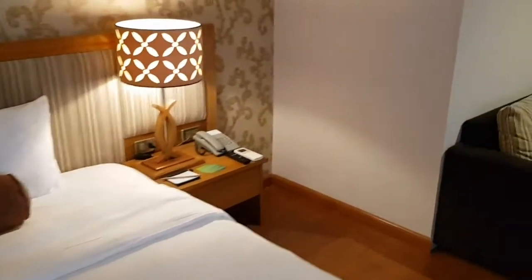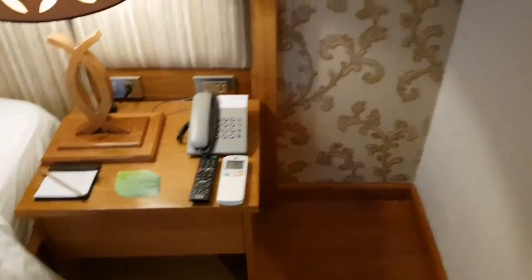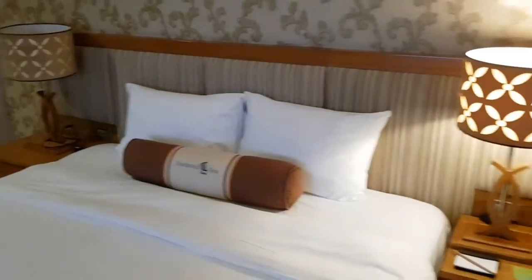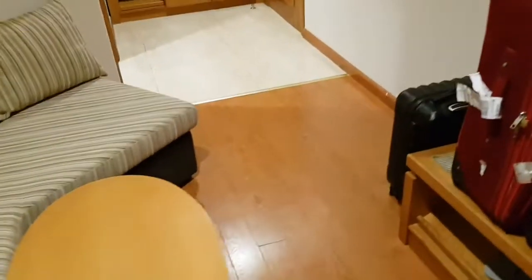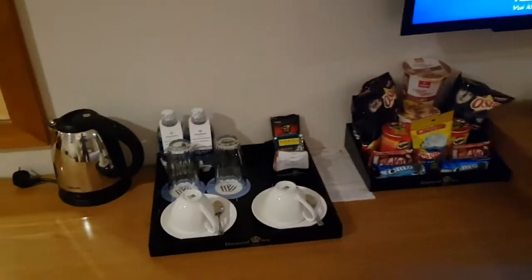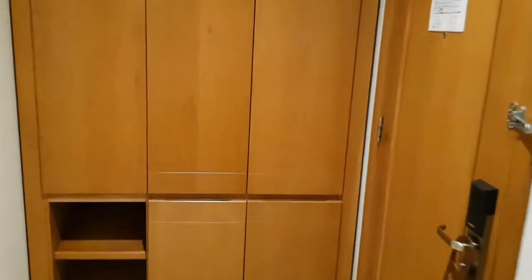We've got some lamps, a vehicle controller, nice plug sockets on either side. A little sitting area and table. Standard. Storage spaces.